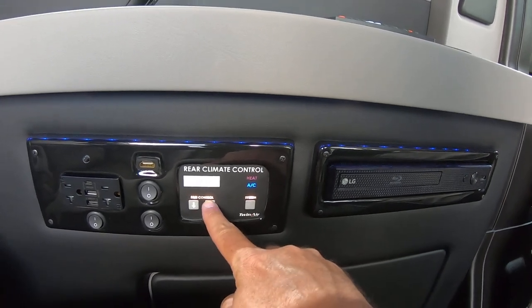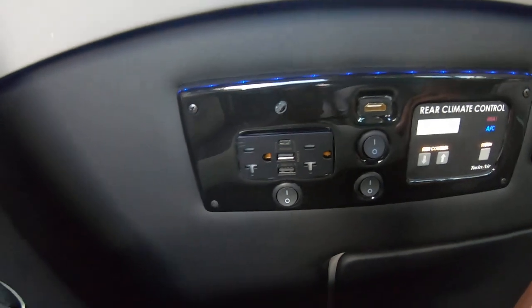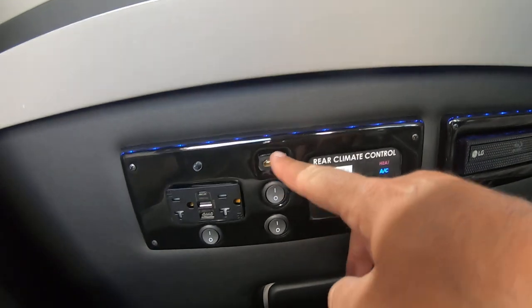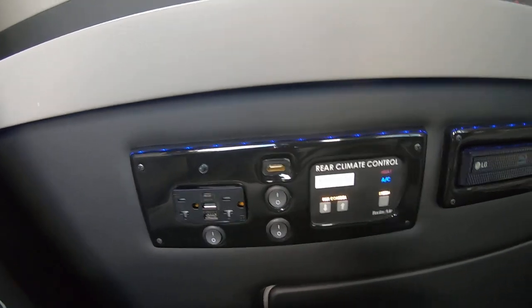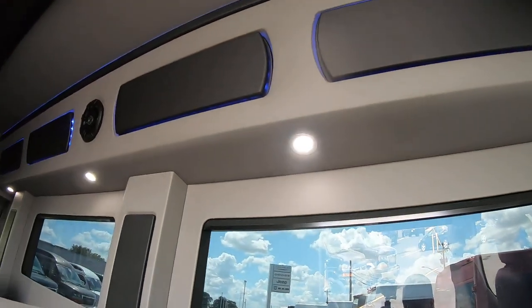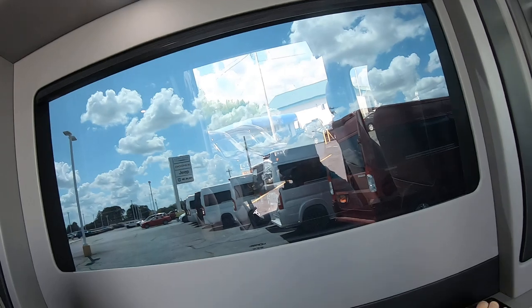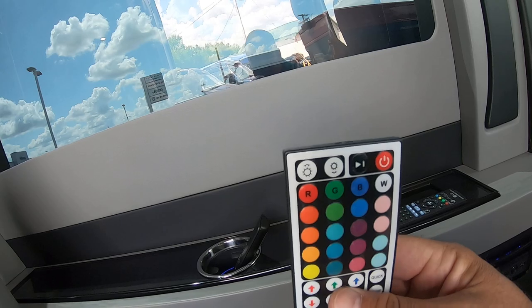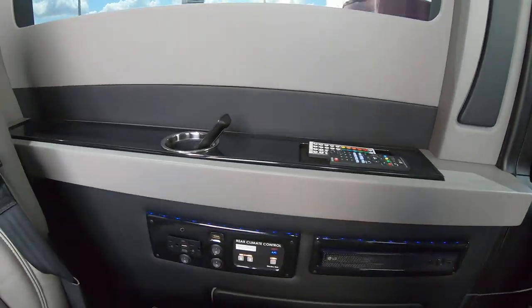You can turn on the AC and get cold air kicking back here. You also have power outlets, USB ports, USB-C's, and HDMI's — so if you want to hook up a gaming system, you can plug it right in. There's also blue lighting which you can change to any color you want, make it flash or sync to the music — it's fully customizable.